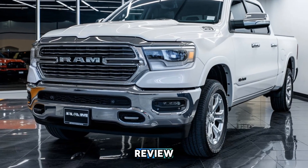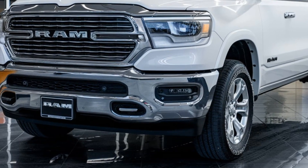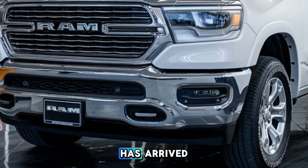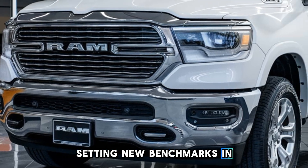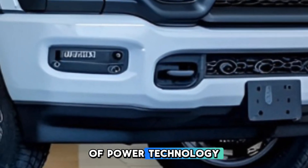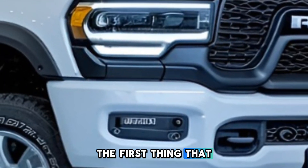Welcome back to Car Review. Today we're talking about the 2025 Ram 1500, which has arrived setting new benchmarks in the world of trucks. This year's model showcases an impressive blend of power and technology, redefining what a full-size pickup can be.